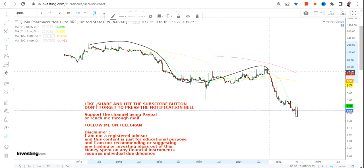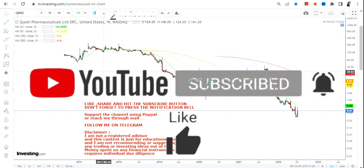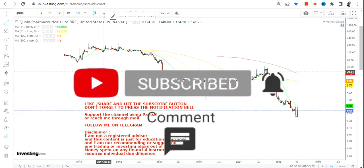At first glance, the chart looks like a waterfall chart. Now the first question is: should I go for it or not? That's the most important thing. Most of you would say no, and some of you can say yes. Those who are saying no are not wrong at all, and those who are saying yes, at this moment, are also not wrong. Let me tell you the reason.